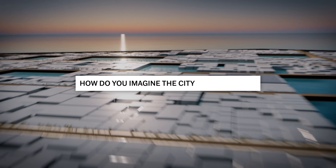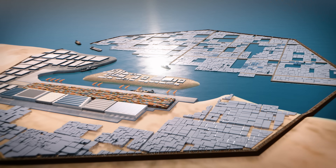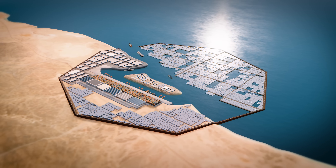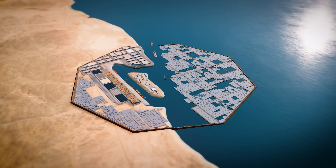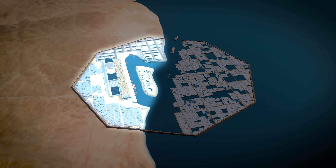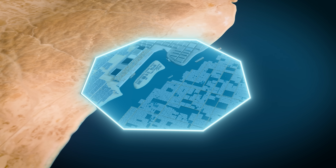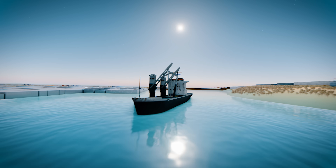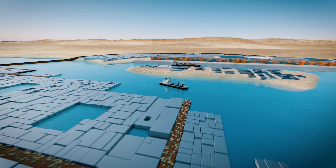How do you imagine the city of the future? What you are seeing here is Saudi Arabia's answer to that question. The project is called Oxagon and it consists of two parts: an area on land and a floating structure in the ocean. Together they form an octagonal city with eight sides. The unusual project was announced in November 2021 and is currently in the starting phase.